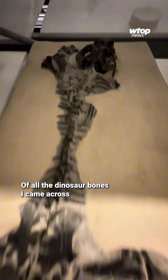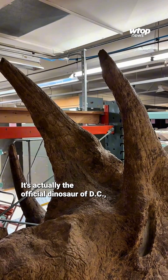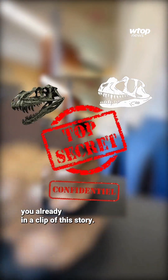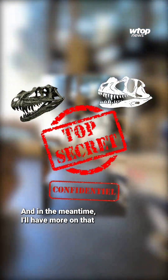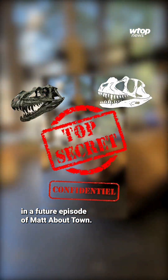Of all the dinosaur bones I came across during my time with Matt, there was one that caught my eye. It's actually the official dinosaur of D.C., and I showed it to you already in a clip of this story. See if you can figure out which one it was — and in the meantime, I'll have more on that in a future episode of Matt About Town.